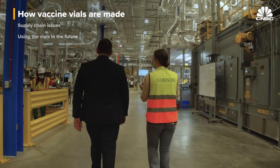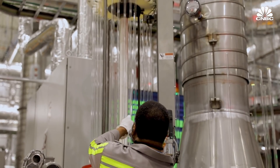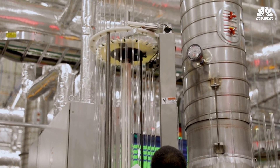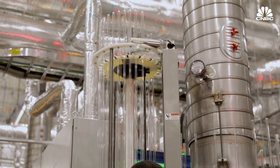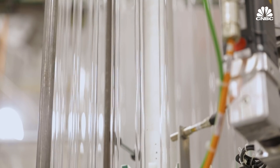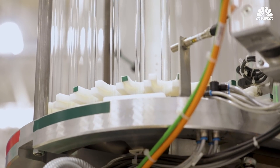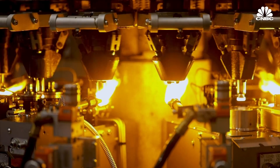The vial-making process starts with a shipment of glass tubes made at one of Corning's factories in New Jersey. Vial converting is the second step in the vial manufacturing process. We start with a formed tube — either aluminosilicate for Valor Glass or borosilicate for Velocity Glass — and we form that tube into a unique vial shape.